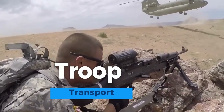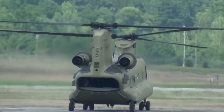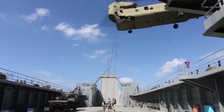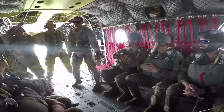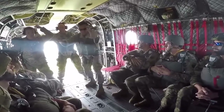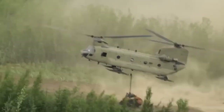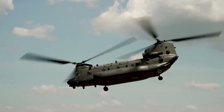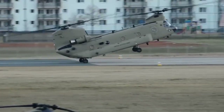Troop transport is a critical aspect of military operations, involving the rapid and secure movement of armed forces from one location to another. Specialized vehicles, aircraft, or vessels are employed for this purpose. Troop transport plays a pivotal role in deploying soldiers to combat zones, training areas, or disaster-stricken regions. Efficiency, speed, and safety are paramount, ensuring that troops arrive ready for action and that military missions can be executed effectively.